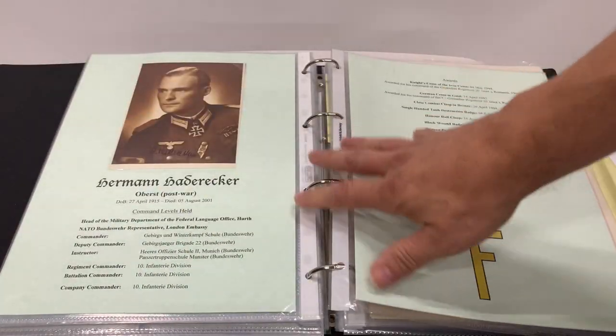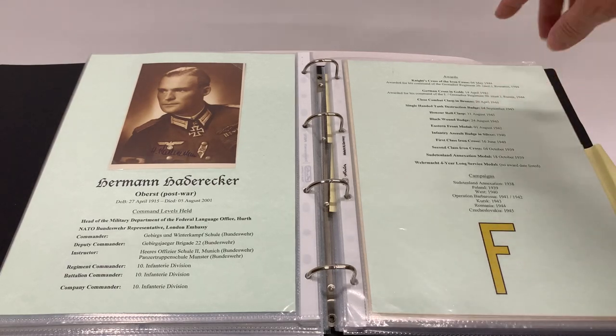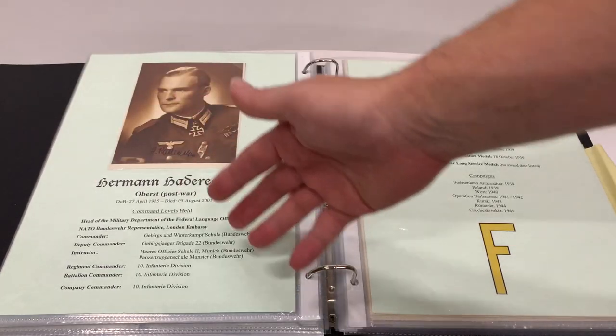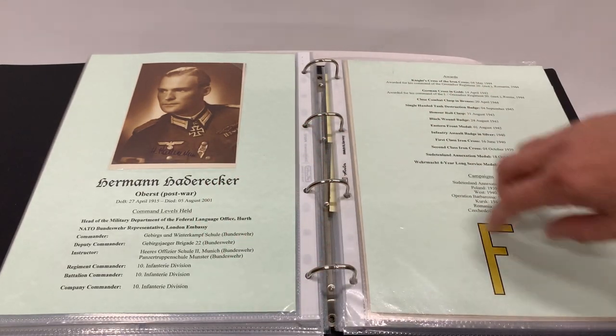We also have some for Wehrmacht as well. Here we have Herman Harderwerker, Honourable Clasp Holder, Tank Destruction Badge, Close Combat Clasp, Knight's Cross. Again, the same layout covering their commands, awards, campaigns, and Unit Insignia.